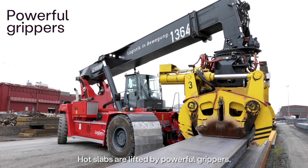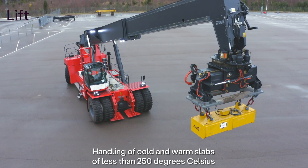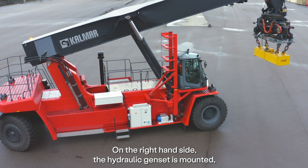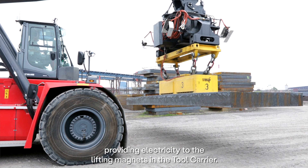Hot slabs are lifted by powerful grippers. Handling of cold and warm slabs of less than 250 degrees C is done by lifting magnets. On the right-hand side, the hydraulic genset is mounted, providing electricity to the lifting magnet in the tool carrier.